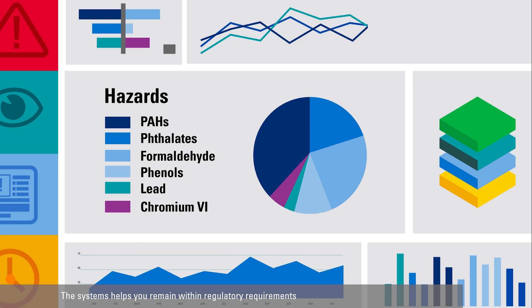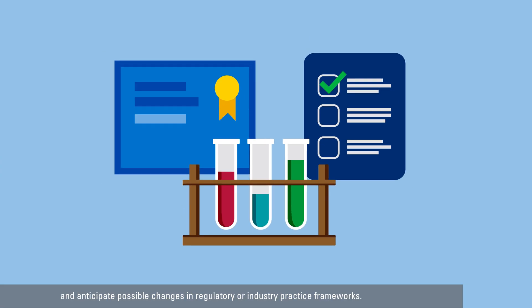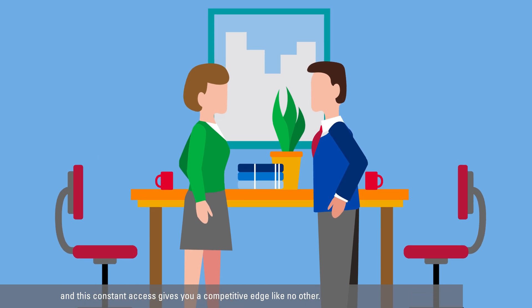The system helps you remain within regulatory requirements and anticipate possible changes in regulatory or industry practice frameworks. Our database reflects up-to-date requirements of regulations on various chemicals by various countries, and this constant access gives you a competitive edge like no other.